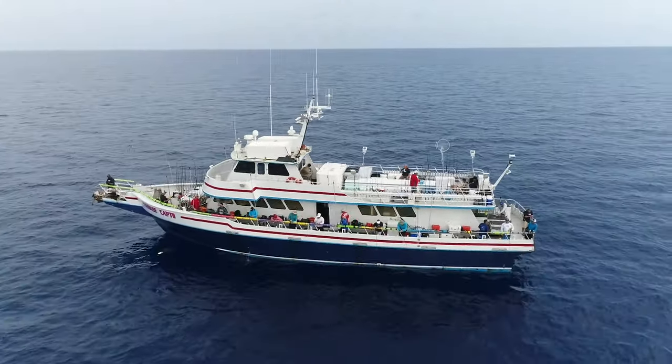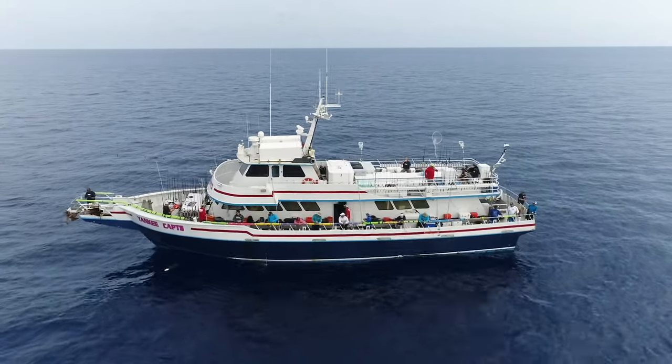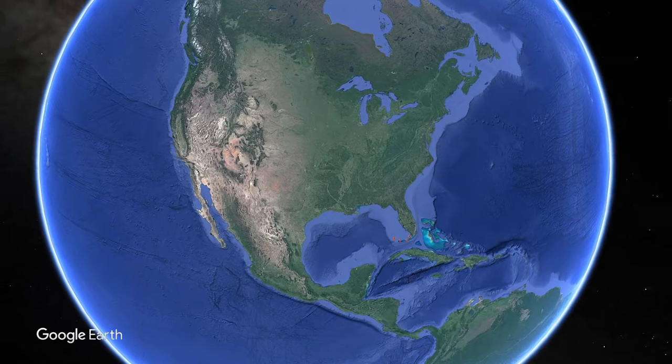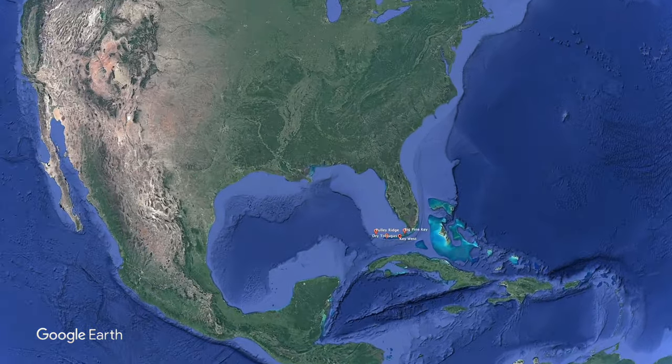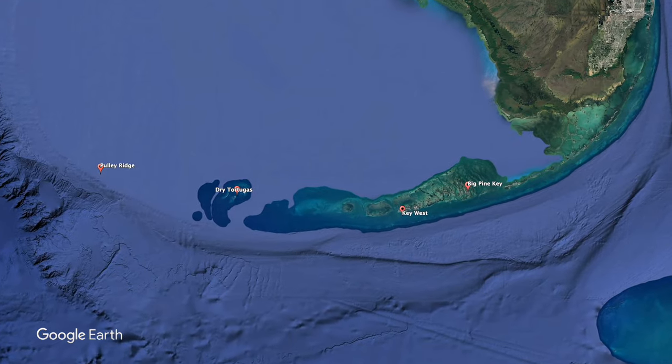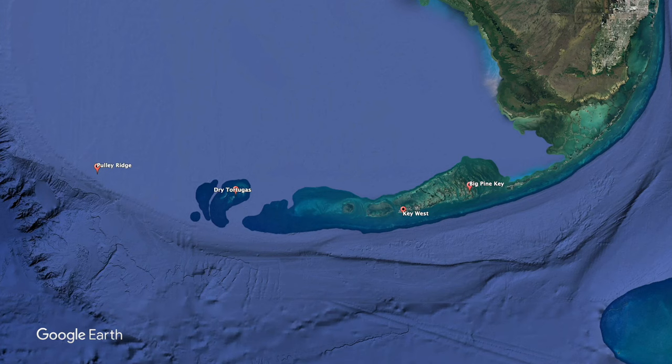Pulley Ridge — absolutely incredible fishery. You've got the state of Florida coming down to the Florida Keys, which literally head south and then veer off to the west. About 60 miles west of Key West you've got the world-famous Dry Tortugas — unbelievable fishery. And even further than that, another 60 to 80 miles, is Pulley Ridge.